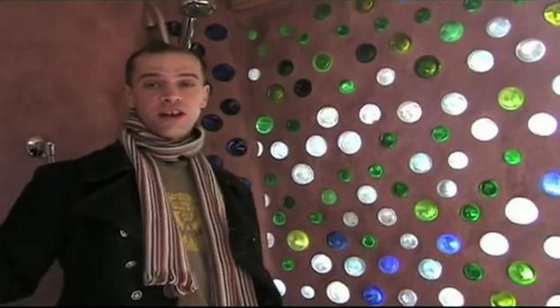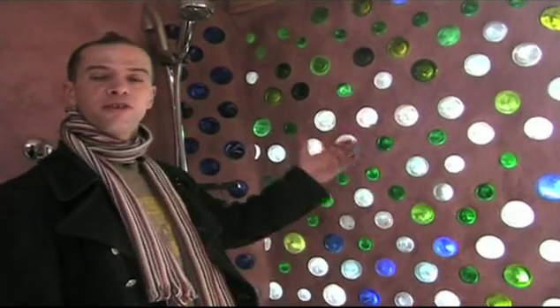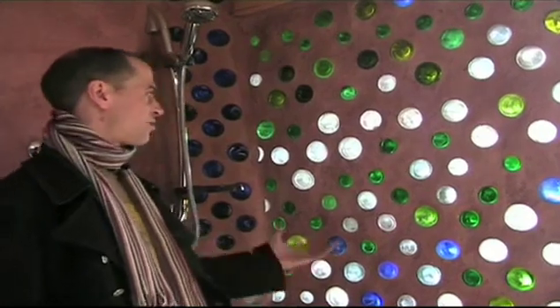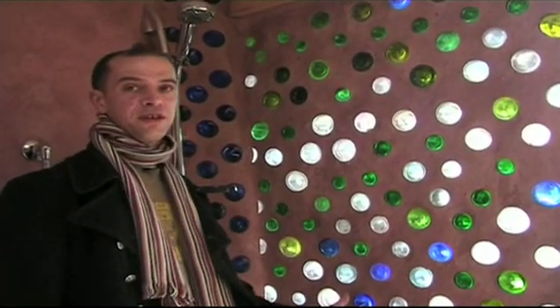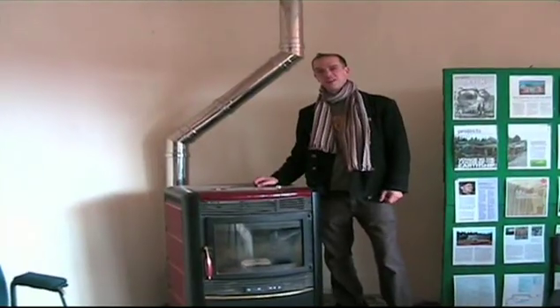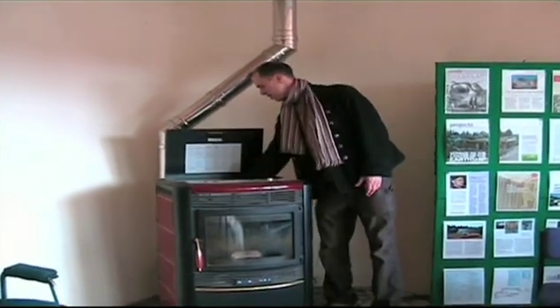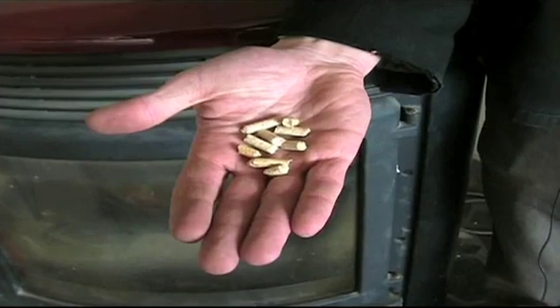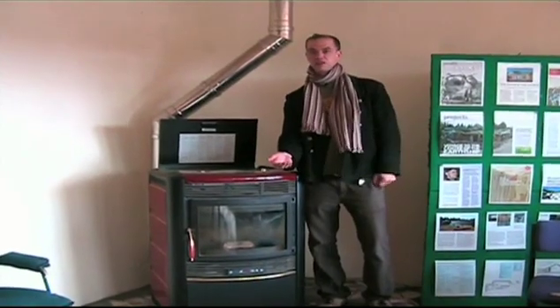As well as using bottles and cans in the tyre walls, we use bottles for actual non-load bearing internal walls, which allows for really beautiful ambient light to come through without visibility — especially somewhere like a loo. The hot water is preheated using solar hot water panels, and then this biomass boiler, which burns recycled wood pellets, only needs to be turned on for a short while to bring the heat up to a scalding temperature.